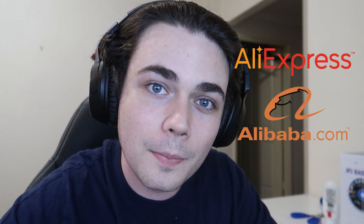G'day guys, my name is Samson, I'm a full-time eBay seller, and in this video I'm gonna be answering one of the most common questions I get asked about my eBay business: how do I find winning products to import and sell on eBay from sites such as AliExpress and Alibaba? Today I'm gonna show you step by step how anybody can find winning products on eBay using the Terapeak research tool, import those products, and then sell them for a profit on eBay.